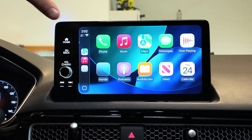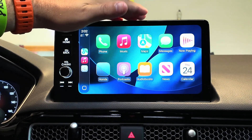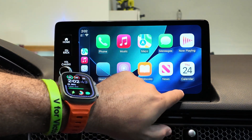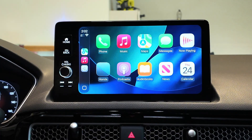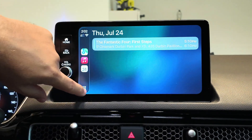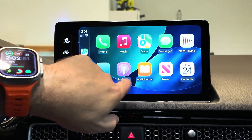First things first, I do want to call out a change that came back after last beta's issues. The calendar app now shows the correct date instead of just a generic calendar icon, which is good to see. It loads up perfectly well and works fine.